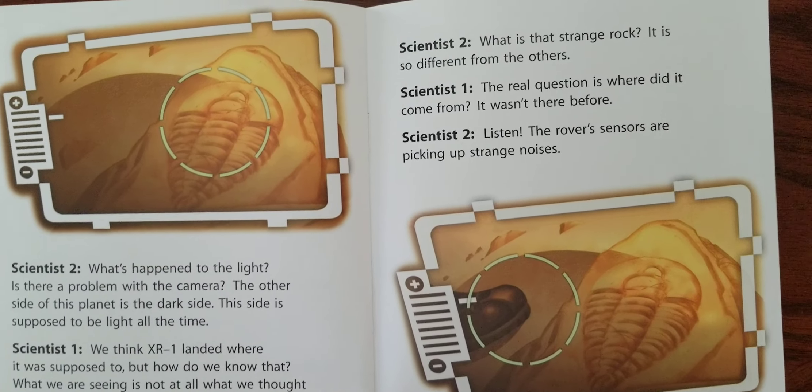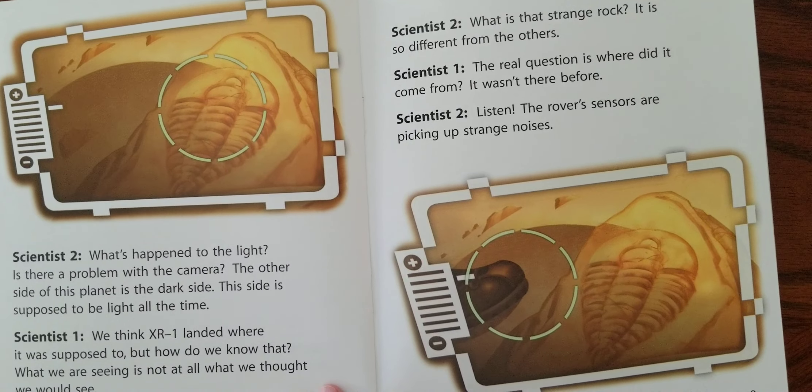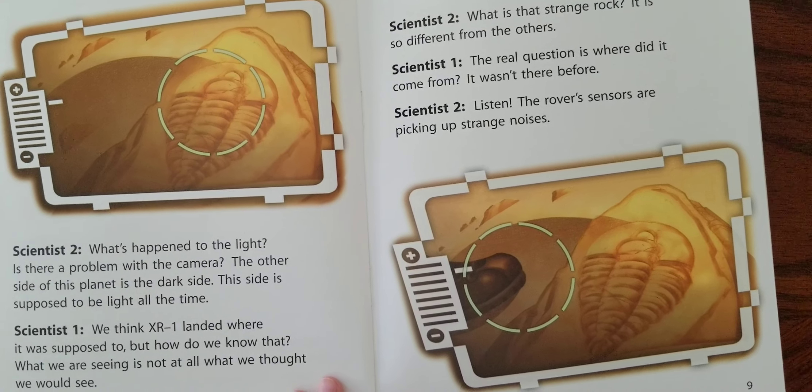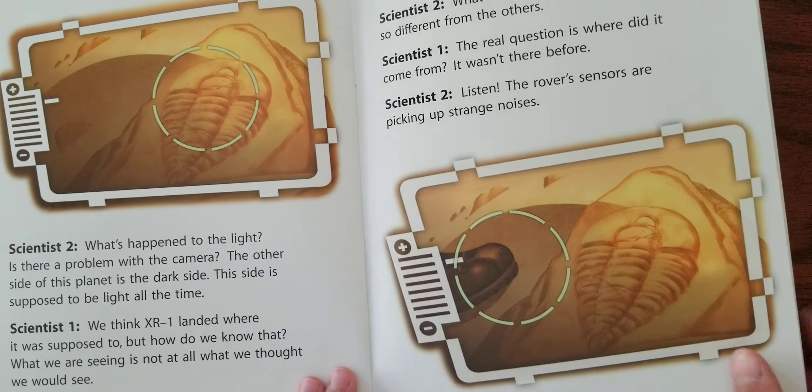What is that strange rock? It is so different from the others. The real question is where did it come from? It wasn't there before. Listen! The rover's sensors are picking up some strange noises.